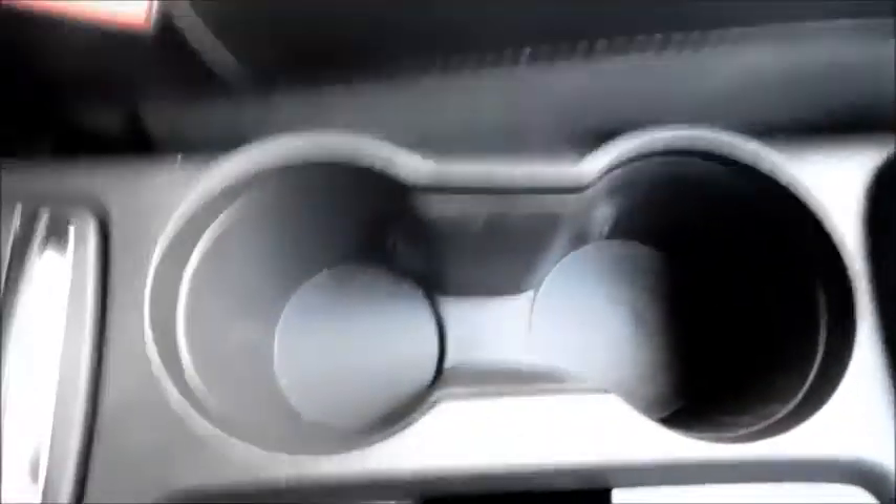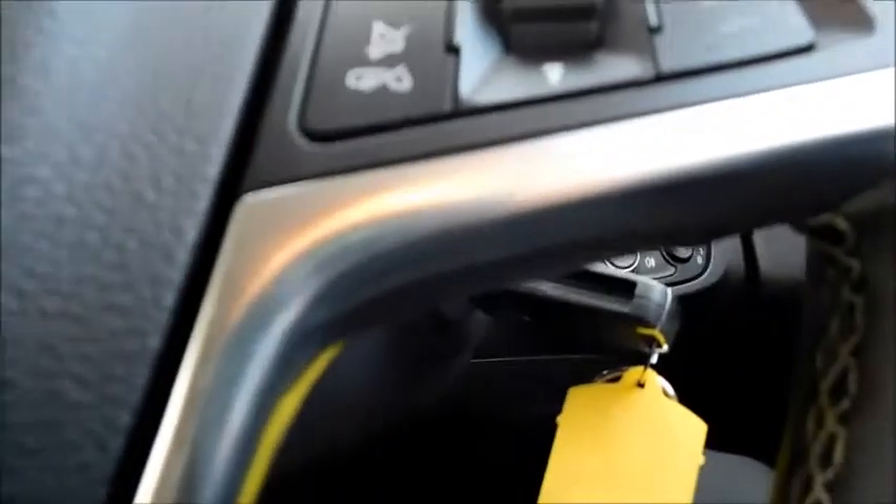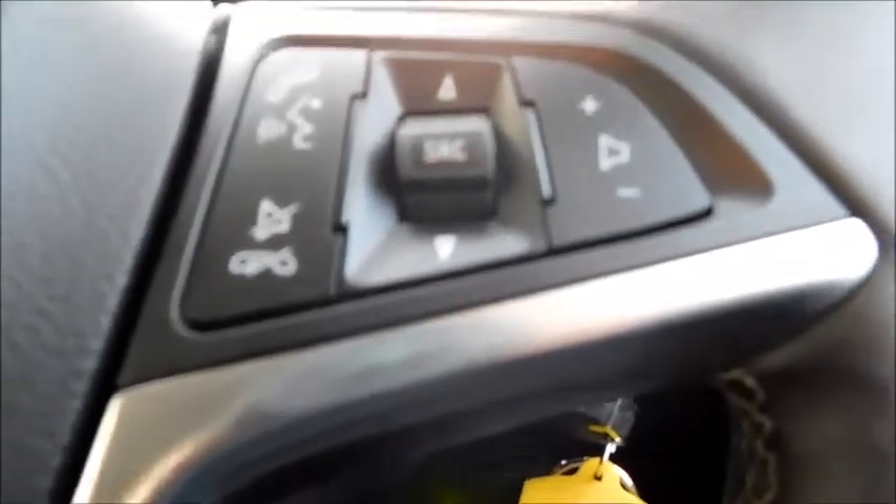There's a six speed manual transmission, two cup holders, a storage tray, and the vehicle also comes fitted with an armrest. The steering controls give you cruise control and speed limiter, while on the other side you can hang up calls, adjust your music and media, and adjust your volume.